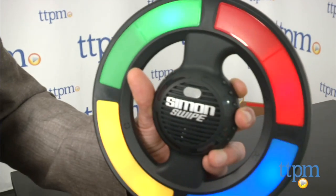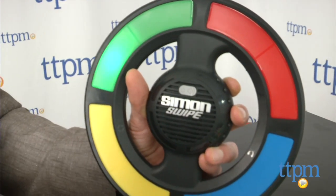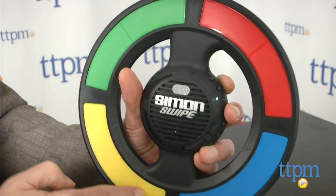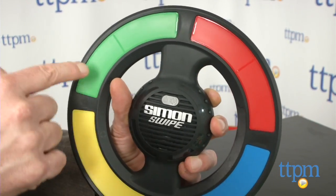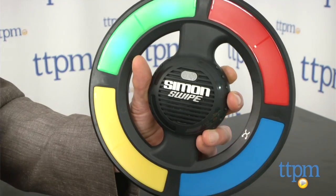Let's start with Simon Swipe. The game that was the first computerized game sensation in 1978 has a bold new look and a great new way to play. Part of the patterns you have to follow are swipes, as the handheld unit has a surface like a mousepad. There are three solo games so you can practice and get really good at it, then challenge the whole family in party mode.